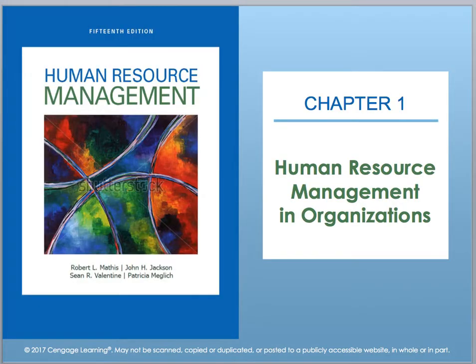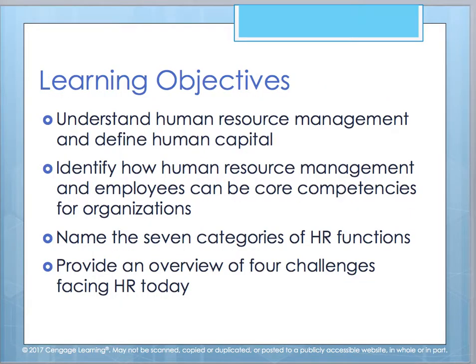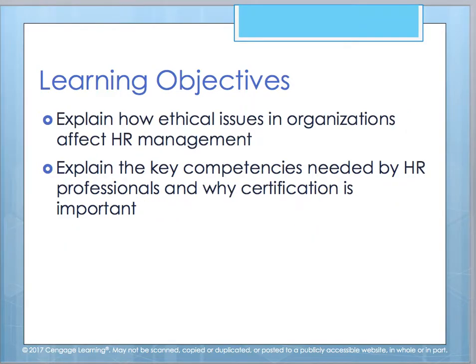Welcome to Chapter 1, Human Resource Management in Organizations. By the end of this chapter, you should be able to reach these several objectives: understanding HR management and being able to define human capital, identify how HR management employees can be core competencies within organizations, the seven categories of HR functions, provide an overview of the four challenges that face HR today, how ethical issues in organizations affect management, the key competencies needed by HR professionals, and why having a certification is important.